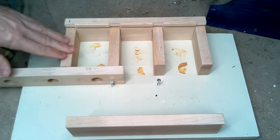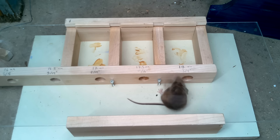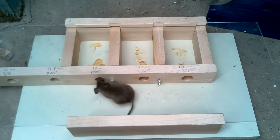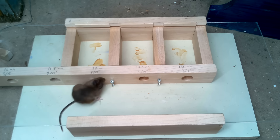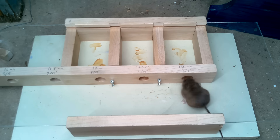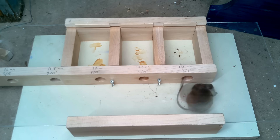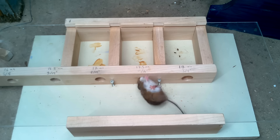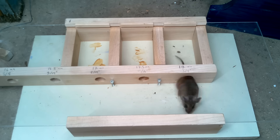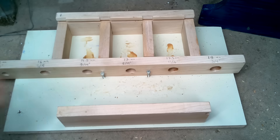I'm adding more peanut butter to make it more tempting for the mouse so it'll actually try those holes. Finally, it went in a hole, but I already knew I could do that one. It seems the mouse wasn't even trying the smaller holes, but I added more peanut butter just to make sure the mouse kept coming back.